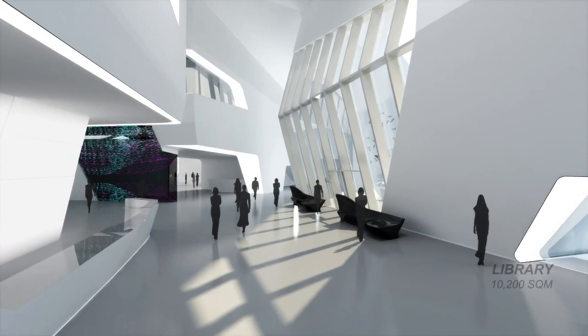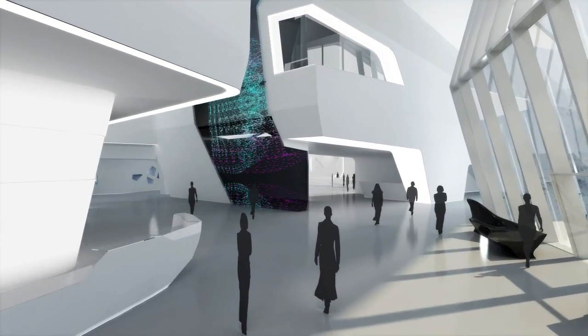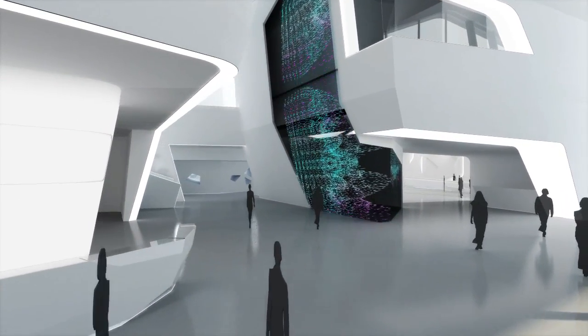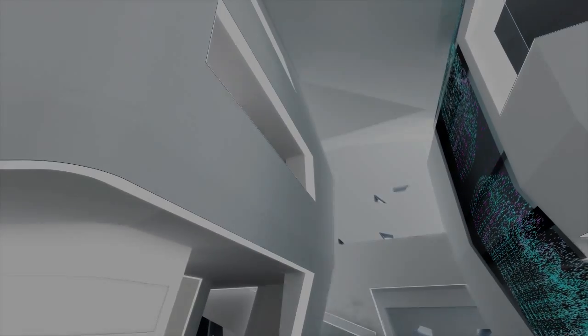The library is the public face of KAPSARC and the place where knowledge is collected as well as disseminated. Its architecture counterpoises open visual connections with layers of space, and is complemented with a digital library incorporating the latest technological advances.